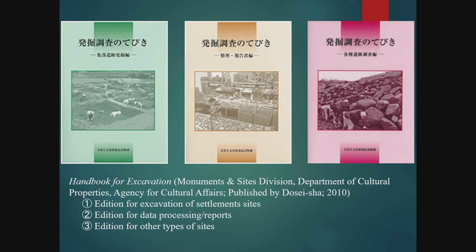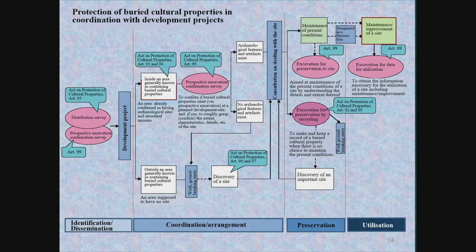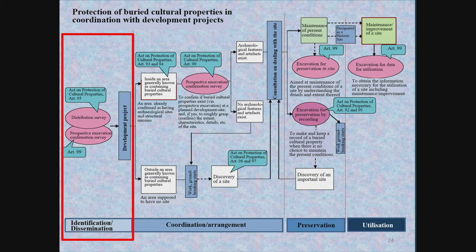This lecture is mostly based on these handbooks. Excavations in Japan can generally be classed into four stages, all of which are carried out in accordance with the Law for the Protection of Cultural Properties. The first stage involves the identification of a site and making its existence known, at which point distribution surveys and test excavations are conducted.